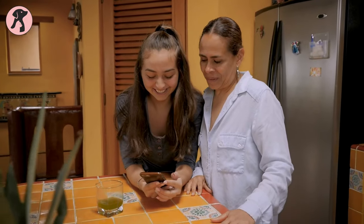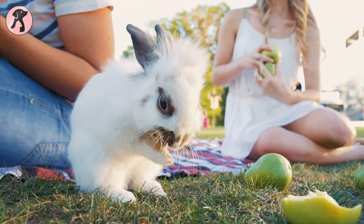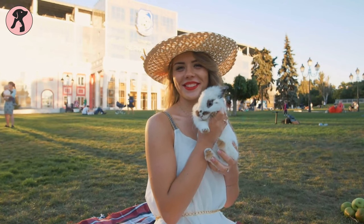In today's video, we are going to talk about some tips on how to keep rabbits cool in the summer. So without wasting any time, let's jump into the video.